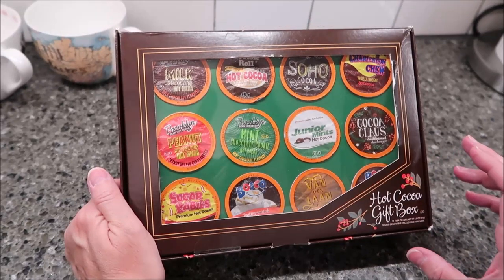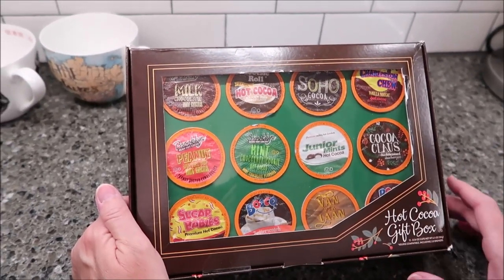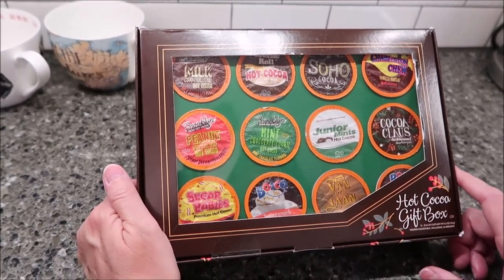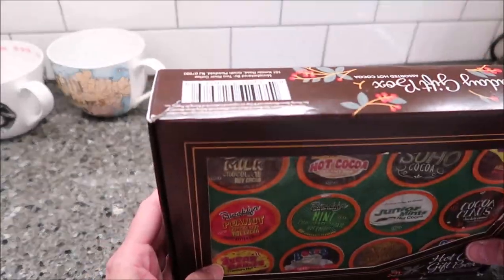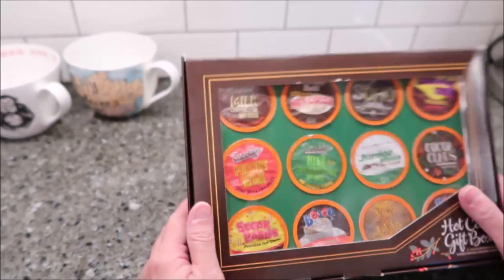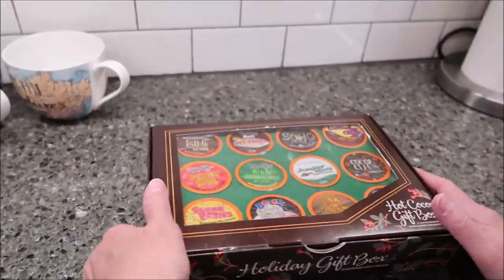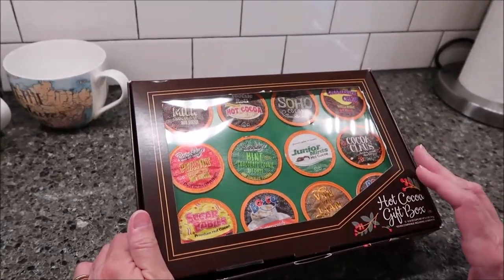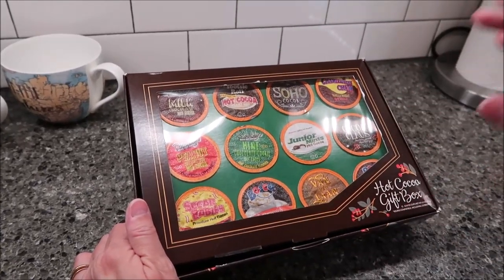Today, Kevin and I are going to be reviewing this Hot Cocoa gift box. This was sent to us from Jamisha in California. She bought this at Dee Dee's Clothing Store for $5.99 — so you get 12 flavors for $5.99. This is actually made by Two Rivers Coffee in New Jersey. It came out for the holiday, and it's a holiday gift box. But it's still good until 2024.